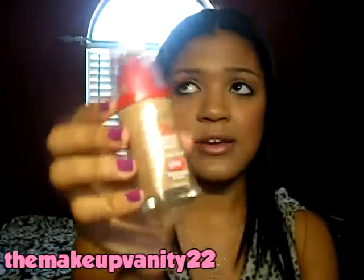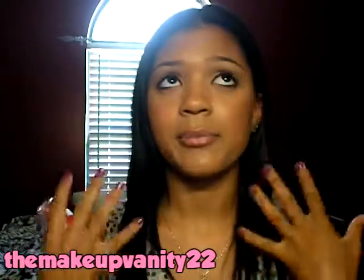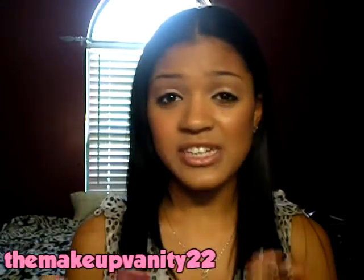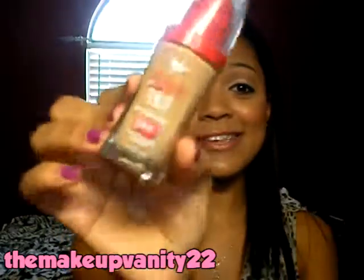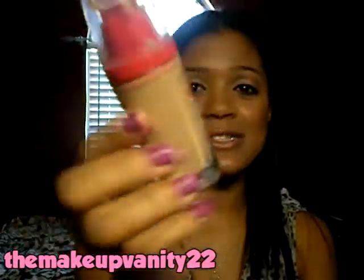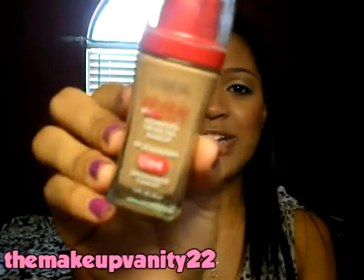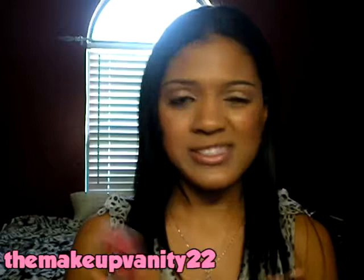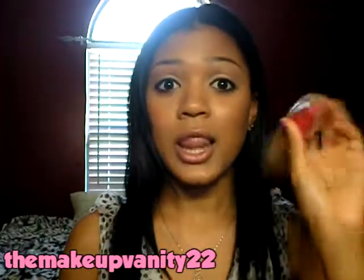It doesn't dry out your skin. It's really lightweight — I have it on right now and I can barely feel it. It's really nice and it's actually kind of moisturizing as well. If you haven't tried this yet, you should totally try it out. It's not really a new foundation, it's been out for a while. I actually had this in my makeup drawer for a while, but I decided to try it and I've been loving it.